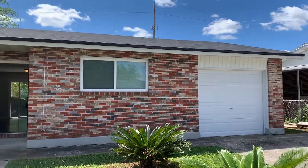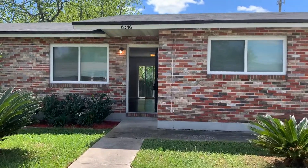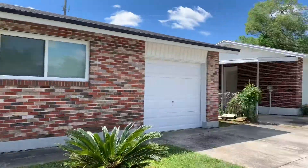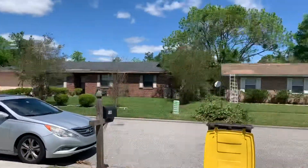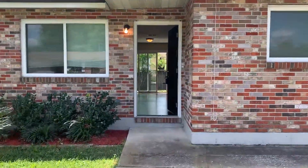Hi, this is Candace with GWB. We're here at 6346 Rawhide Trail to do a final walk on a three-bedroom, two-bathroom property turn here in Jacksonville, Florida. Here we have a view of the street from the front of the home. Next we'll go ahead and take a look inside.